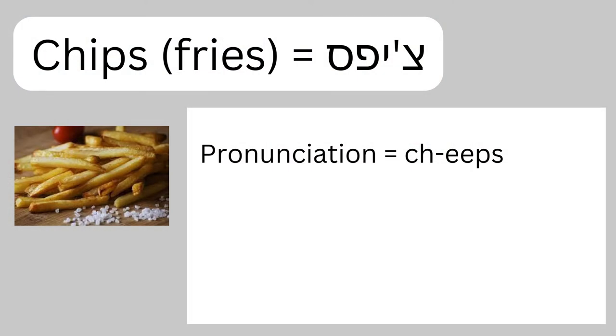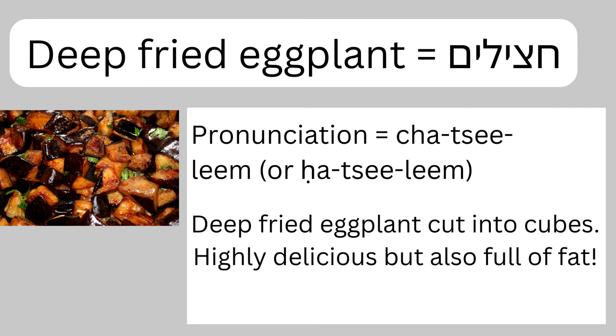The next very useful word is chips — in Hebrew they pronounce it more like 'cheeps.' For the Americans listening, that means fries, not potato chips. Fries are definitely not something everyone loves in their falafel, but it is common, more so if you're ordering laffa. Next is hatzilem — fried eggplant — super popular in the more Sephardic and Arabic world. It's delicious but very fatty because the eggplant absorbs an insane quantity of oil. So if you're watching your fat intake, probably avoid the hatzilem and the batsal metugan, as both are saturated in oil.